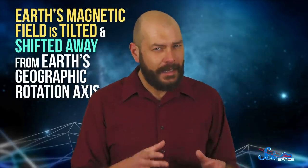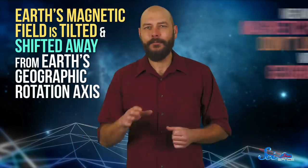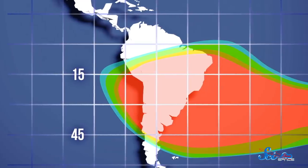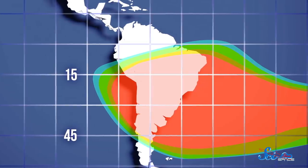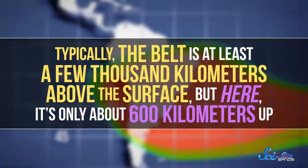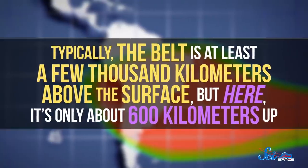They're like this because Earth's magnetic field is tilted and shifted away from Earth's geographic rotation axis, meaning the magnetic poles don't line up with our geographic ones. Scientists think that's because the magnetic field is generated by Earth's core not rotating exactly the same as the rest of the planet. Because of this, there's a region near South America, stretching from around 15 to 45 degrees south latitude, where the inner radiation belt is unusually close to Earth. Typically the belt is at least a few thousand kilometers above the surface, but here it's only about 600 kilometers up.